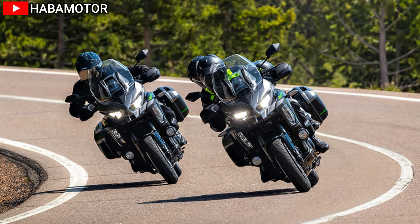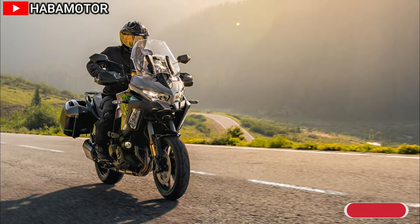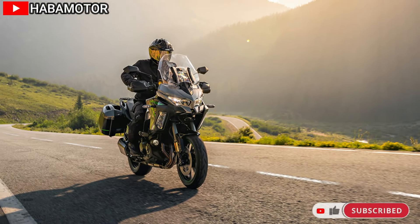With a seat height of 33.1 inches, the bike offers a comfortable and upright riding position, ideal for long-distance touring. The curb weight of the bike is 571.1 pounds.